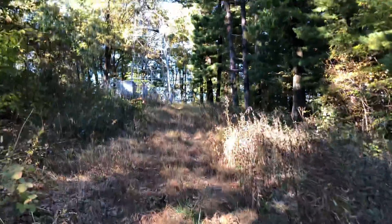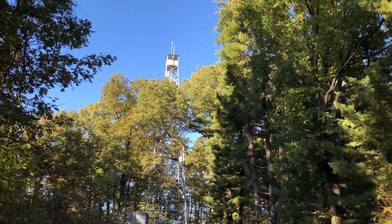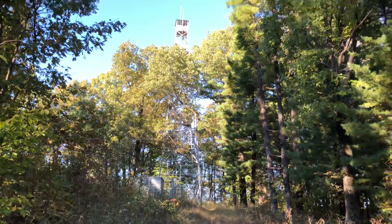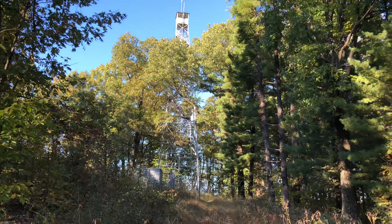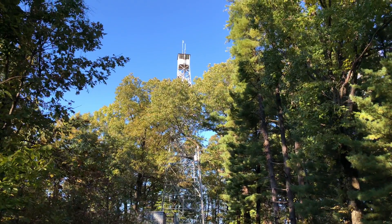Hi, welcome to Travel with Austin. I'm Austin. Today I'm just going to be doing a quick video showing you what I believe is called the Shawnee Fire Tower. This is actually as far as I'm going to get, as close as I'm going to get to it. This is a fire tower in the Wayne National Forest.